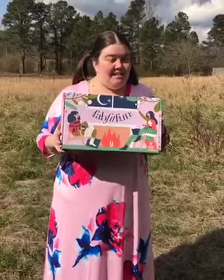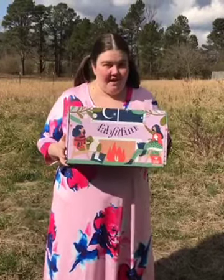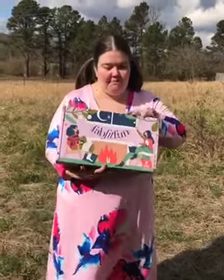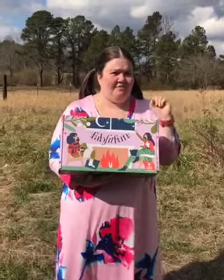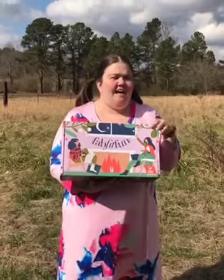Hey guys, I just wanted to remind you that the spring FabFitFun box is now ready to order. This is of course the winter box, but I want to show you how big it is — you get over $200 of products, but my winter box wound up being $305 in products.